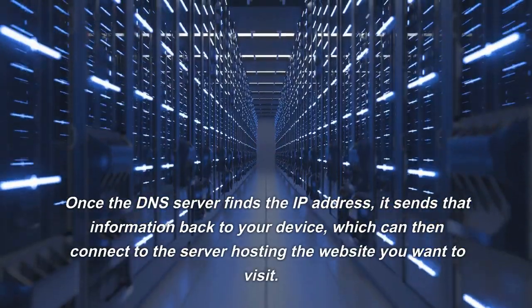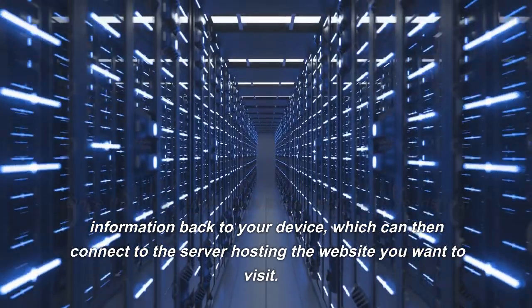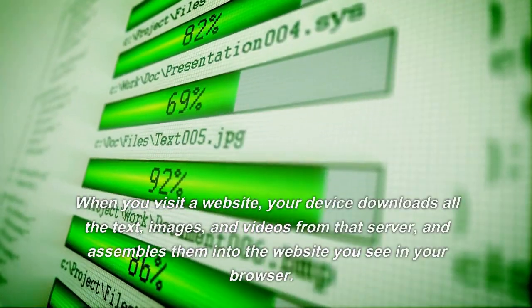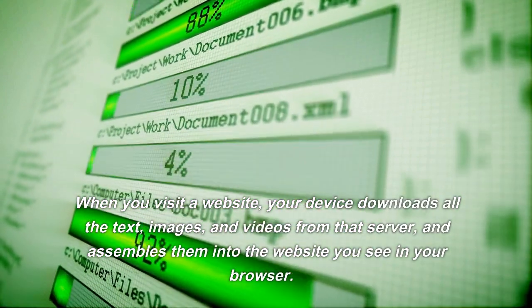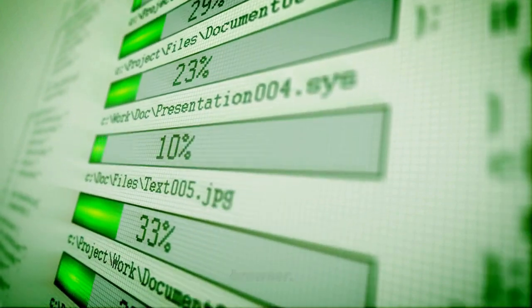Once the DNS server finds the IP address, it sends that information back to your device, which can then connect to the server hosting the website you want to visit. When you visit a website, your device downloads all the text, images, and videos from that server and assembles them into the website you see in your browser.